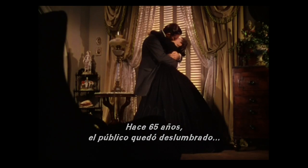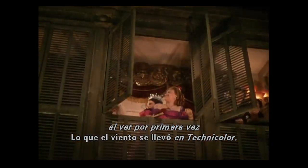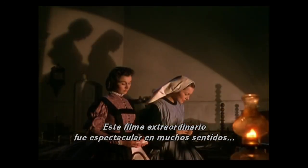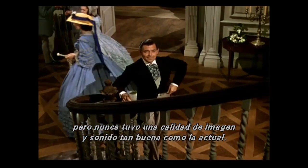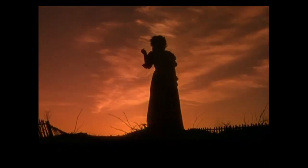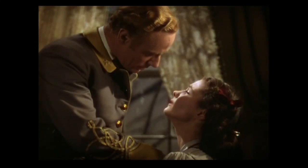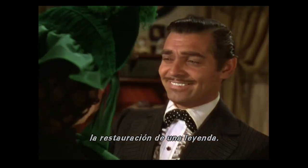65 years ago, audiences were dazzled at the first sight of Gone with the Wind in glorious Technicolor. But while this extraordinary movie was spectacular in many ways, it never looked and sounded as good as it does now. Join us as we go inside Warner's state-of-the-art restoration facility to see firsthand how an innovative studio goes about restoring a legend.